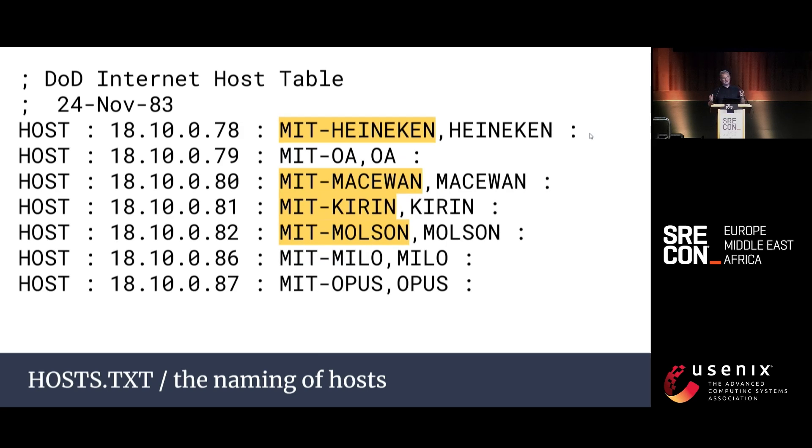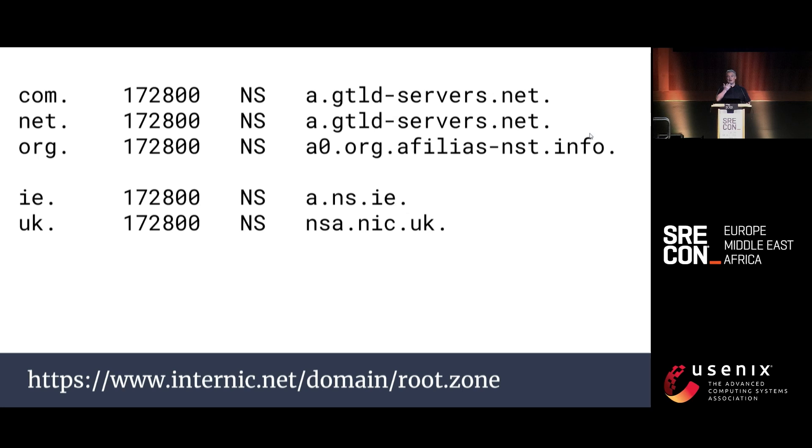If one giant list is unmanageable, what can we do? Divide it up amongst the different administrative organizations and glue everything together in a hierarchical namespace. You can download the root zone file for some light bedtime reading — don't worry, it only has 1,500 delegations. But by comparison, as of yesterday, .com has 160 million registrations.